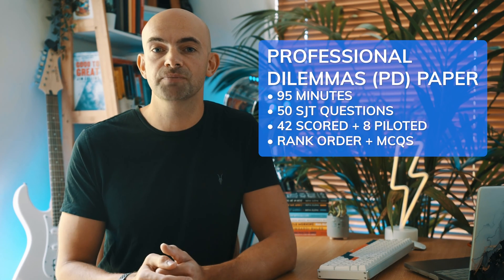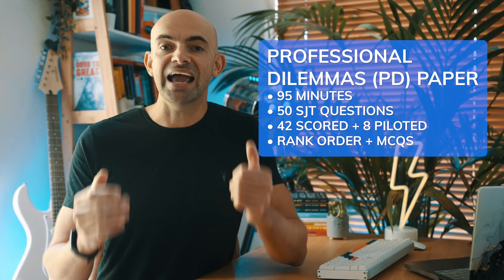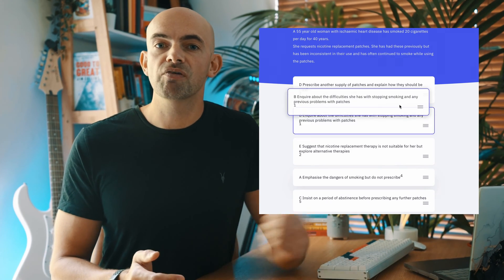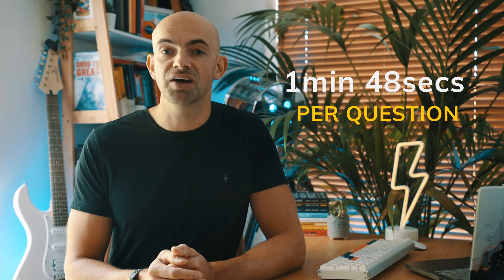The professional dilemmas paper has 50 situational judgment style questions in 95 minutes, of which 42 are scored and 8 are being piloted carrying zero marks — but you don't know which these are. The PD paper is split into two sections. Section one uses ranking questions: you get a scenario with four or five options and rank them best to worst. In section two there's a scenario with eight options and you select the three most appropriate. The main challenge with the PD paper is time — with 50 scenarios and 95 minutes you get around 1 minute 48 seconds per question, and it can be easy to overthink and run out of time.